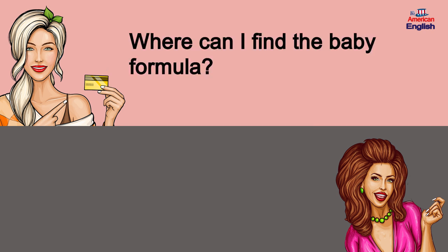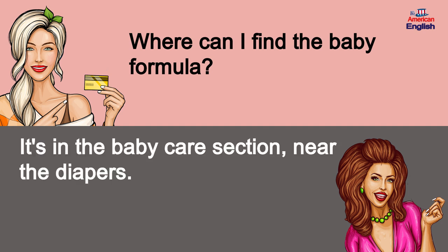Where can I find the baby formula? It's in the baby care section, near the diapers.